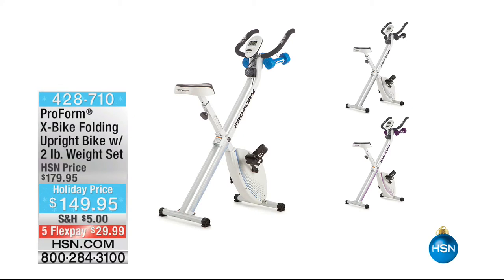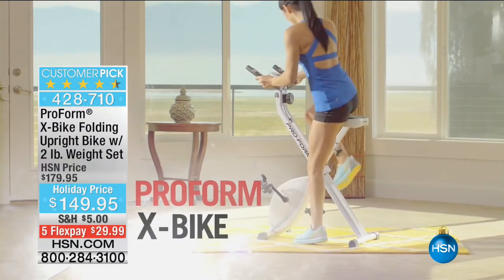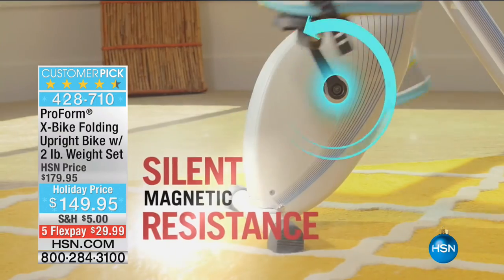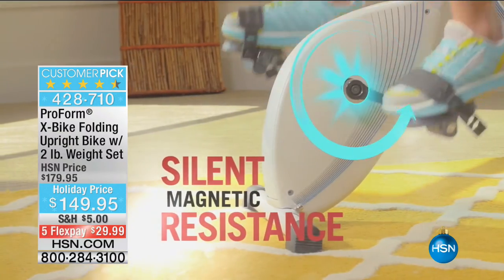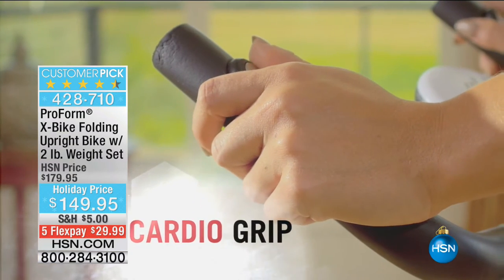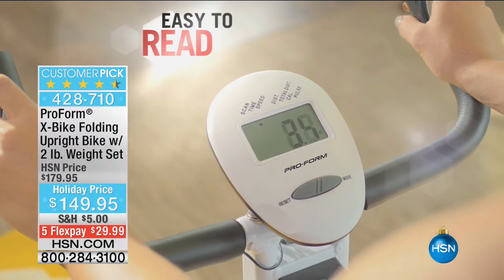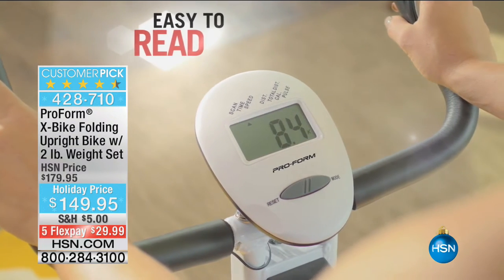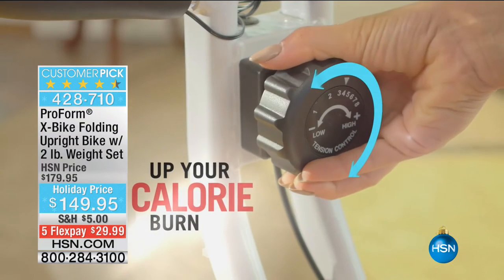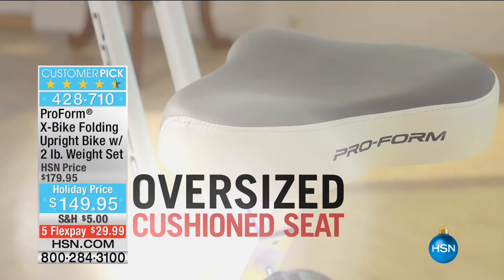Coming up at the top of the hour, I have on my workout clothes because I'm going to work out in a fun way — with the ProForm X-Bike Folding Bike. When you're not using it, it folds up literally to almost nothing and you can lean it up against a wall. When you are using it, this is the easiest way for you to sit and get fit. We've got a fantastic holiday price, $5 shipping, and FlexPay to get it home. That's coming up at the top of the hour.